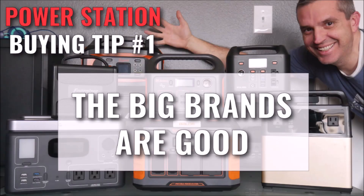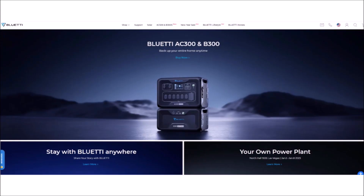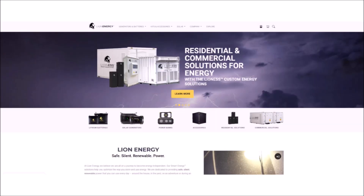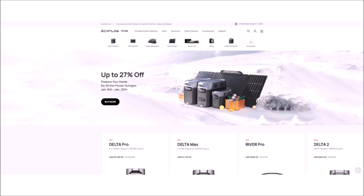Tip number one: the major brands are good for a reason. I've reviewed over 20 of these units, and there's almost always a huge difference in quality and performance between the big name brands and the upstart brands. Brands like Jackery, BluEddy, EcoFlow, Lion Energy, and others have earned their reputation for good products, and that earns them a higher price tag. They generally use better cells internally, better electronics, and much better support. It might not be worth saving a little bit on a no-name unit if longevity and support are high priorities for you.